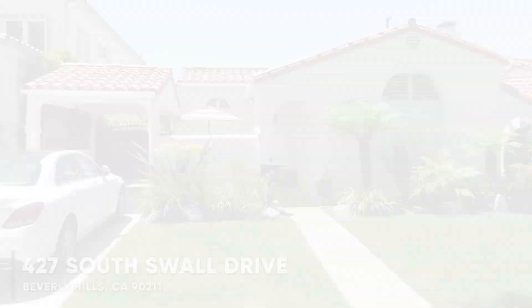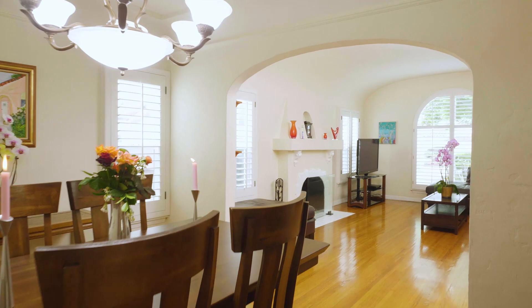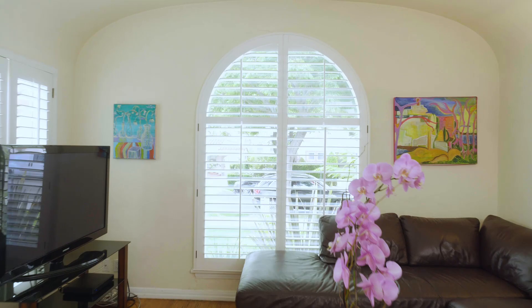Three bedrooms, two and three-quarter bathrooms, hardwood floors throughout the entire house. Big living room with fireplace, picture windows, and beautiful plantation shutters. Elegant formal dining room right off of the living room with an open floor plan.